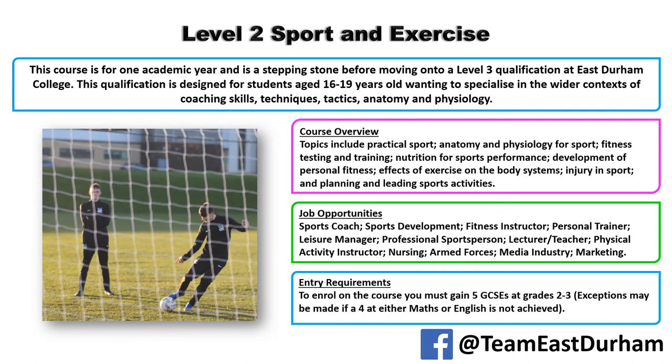The Level 2 Sport and Exercise course is for students who didn't quite get enough GCSEs to get on the Level 3 programme — so students who got a lot of Grade 3s, some Grade 4s, or maybe need to resit maths and English. This is the first step and a progression point onto Level 3.